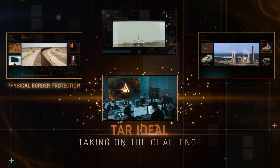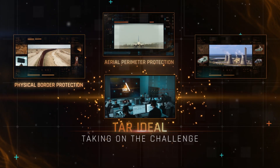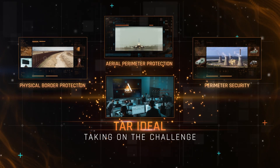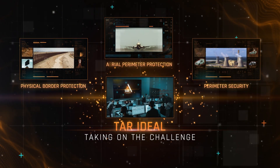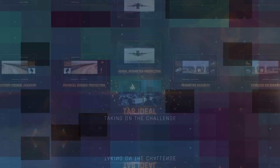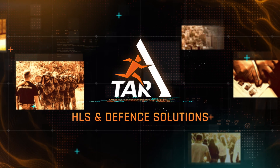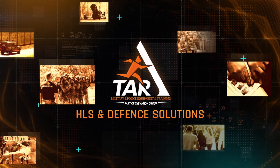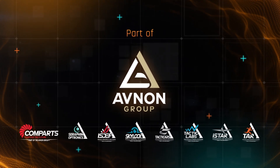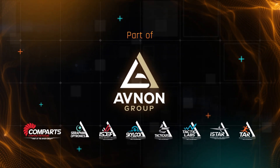With over three decades delivering comprehensive integrated solutions, providing governments, intelligence and HLS organizations, special units and first responders worldwide with national-scale technologies to enhance public safety and national security, TAR's dedicated divisions create a unique synergy that enables our clients to detect, deter and defeat threats from outside the country or within it, from the sea, air or land.